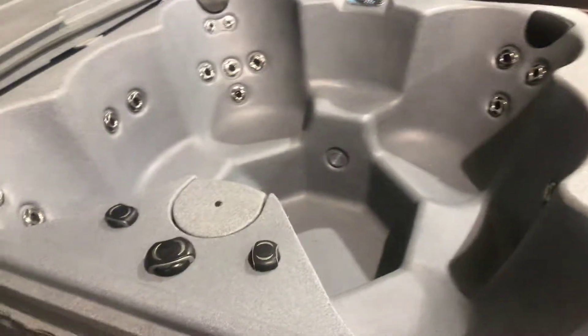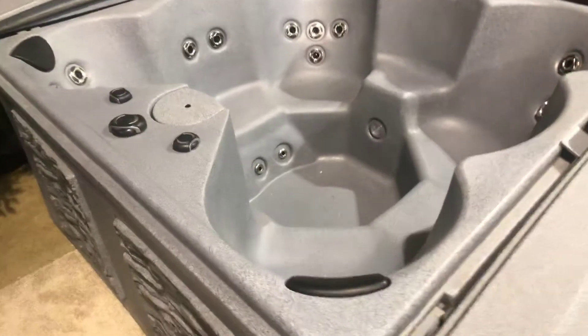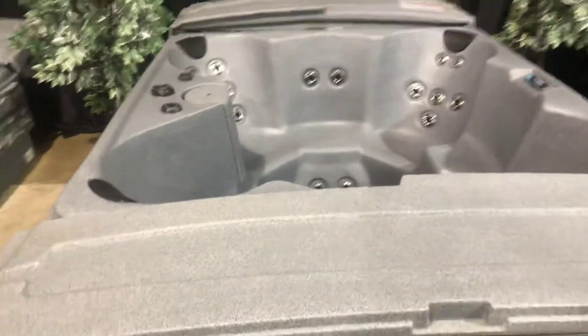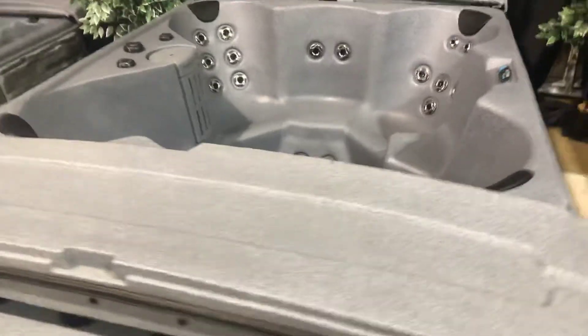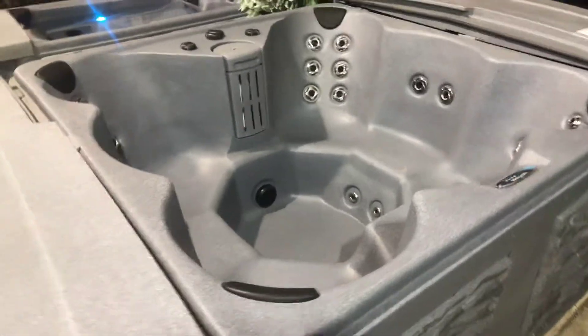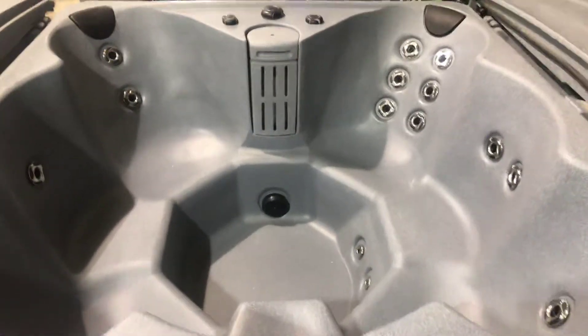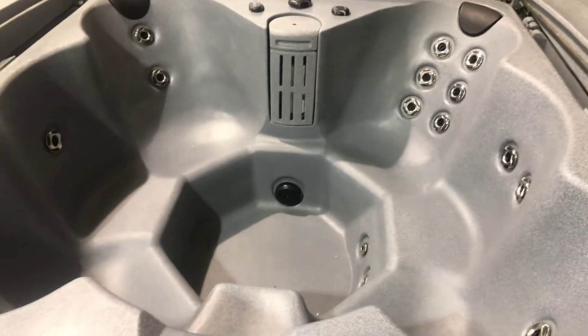This model is a no-lounger model. It is shown here in the standard version, but it's also available in a platinum version. The platinum version has two 4-horsepower motors with about 50 jets. The standard version is 1-2 horsepower, right around the low 20 jet count.